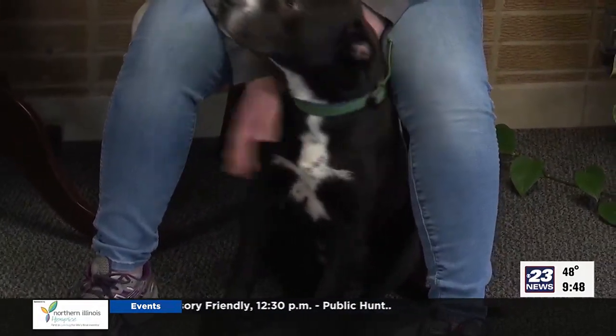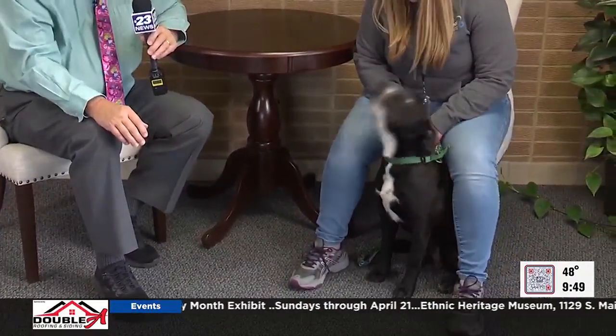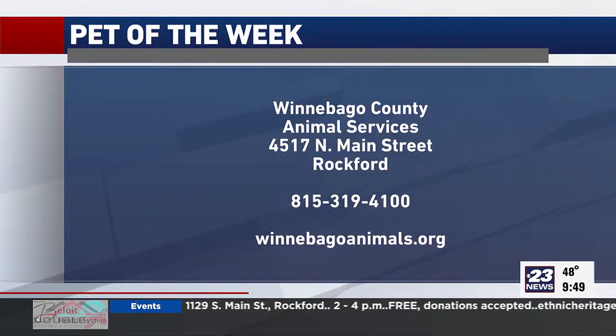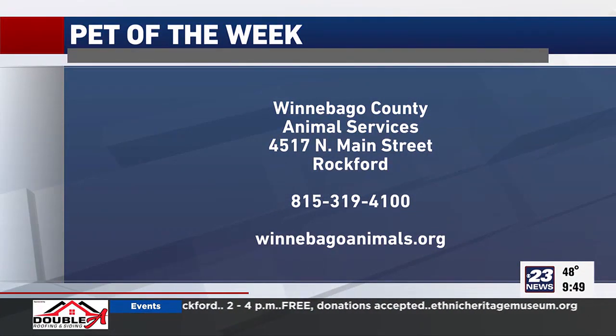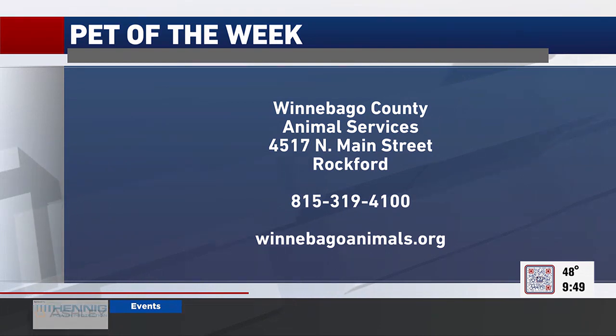Let's get a home for Judd this week! Judd is our Winnebago County Animal Services Pet of the Week. This is actually my first time with Judd, and it just goes to show that it doesn't take much to be on his good side — he's just happy I took him out of his kennel. So if you took Judd home, he'd really love you. He's a good boy and he'll even shake on it.